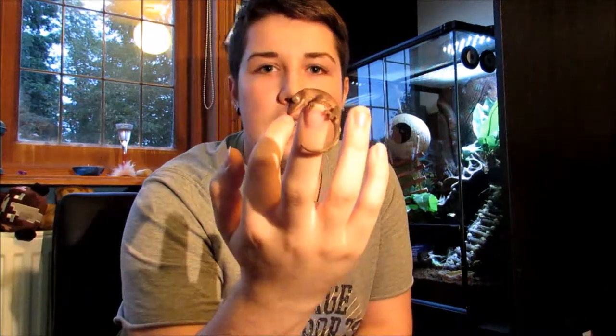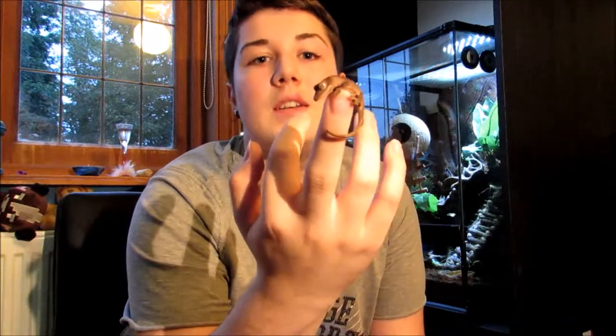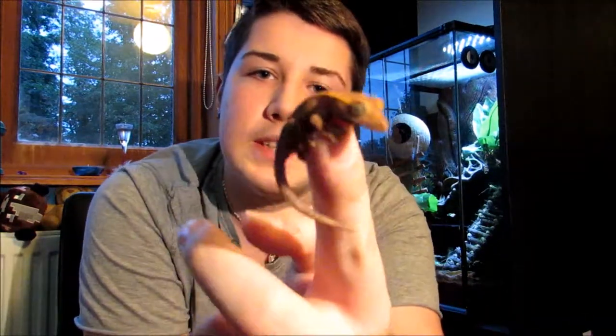I have two crested geckos. Here's one of them — this is Drogon. He's a baby, 11 weeks old, and he's super cute and friendly. I keep saying he or she, but I don't know the sex yet because it's too young to tell. My other crested gecko's name is Viserion.